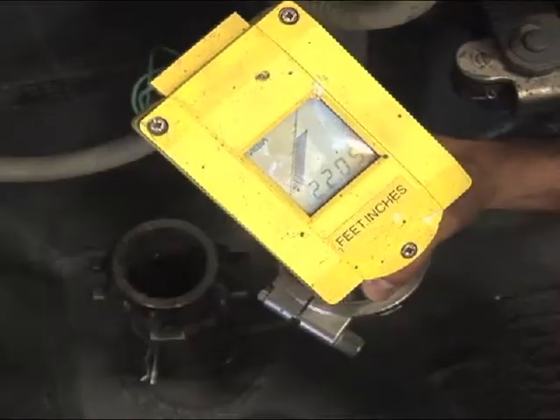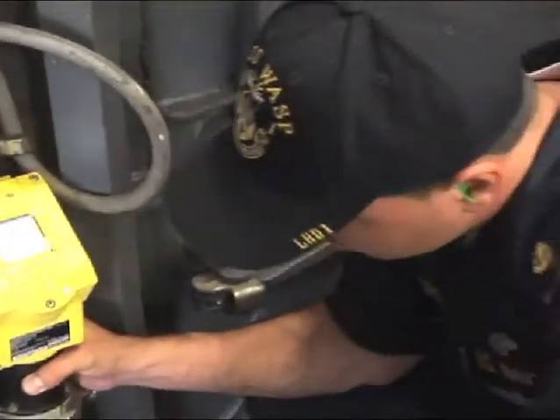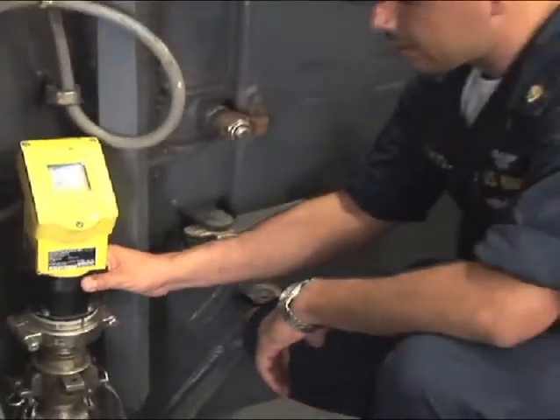A radar tank level indicator, currently being used aboard USS Wasp LHD-1, sends a pulse down the tank that is reflected off the surface of the fuel. A monitoring system tracks that level, and it sends a message from that head to the monitoring system over here on my right shoulder. From that point on, we can just monitor.